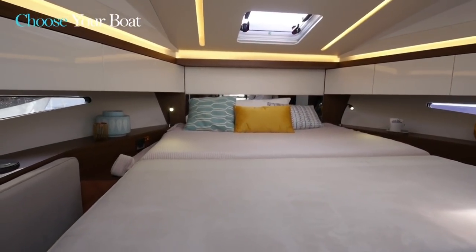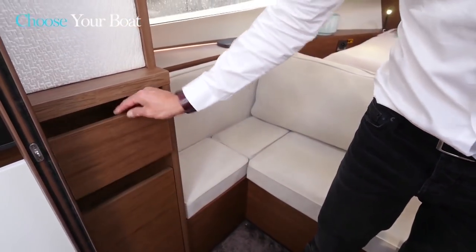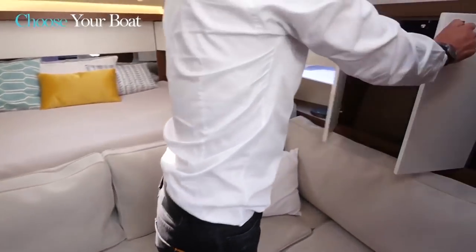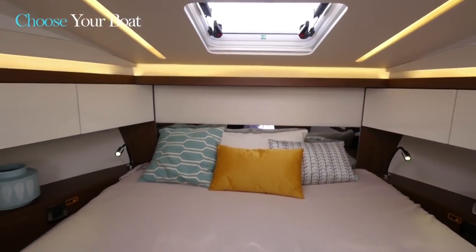In terms of storage, here we have a cutlery drawer and a bar cabinet. To starboard, there is a wardrobe, and as an option, upper cabinets located on both sides of the bed.